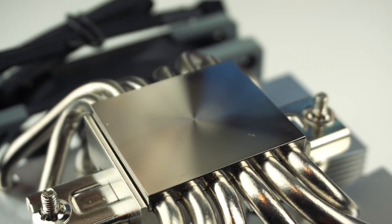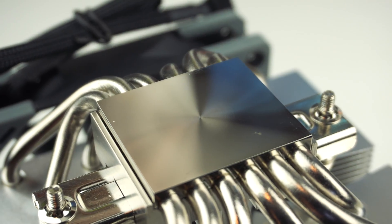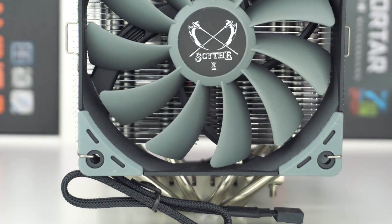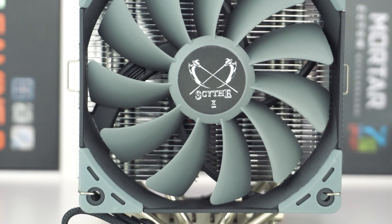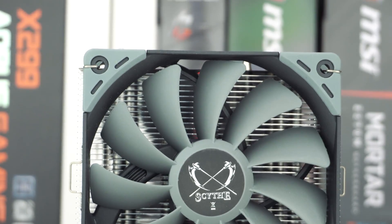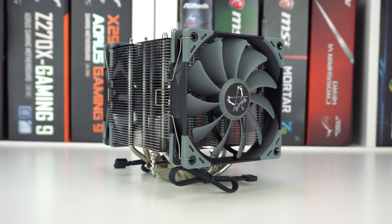For those wondering, this cooler supports all major sockets from both Intel and AMD. The only socket that it really doesn't support is TR4. You are going to get two of Scythe's Kaze Flex 120 PWM fans. These are 120 millimeter fans that spin between 300 and 800 RPM. They also have rubberized corners which will cut down on vibration.